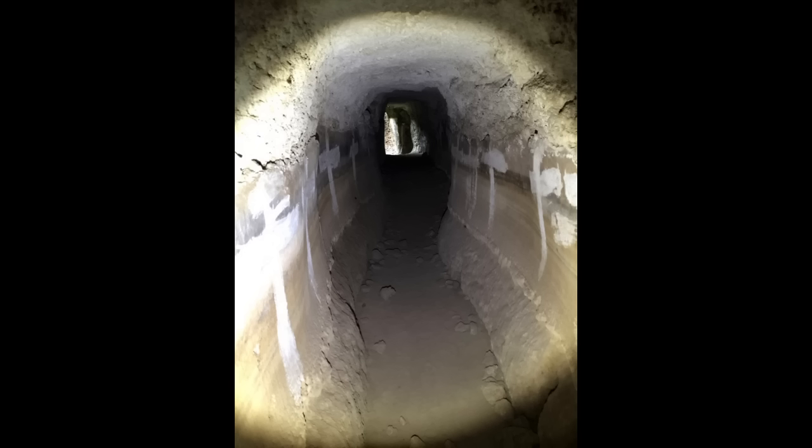For most of their length, Roman aqueducts ran underground, following the contours of the landscape as they slowly descended from their sources. Although the water flowing down them was rarely more than knee-deep, their channels were made tall enough for maintenance workers to walk along without stooping. To minimize leakage, the masonry walls were coated with waterproof cement.